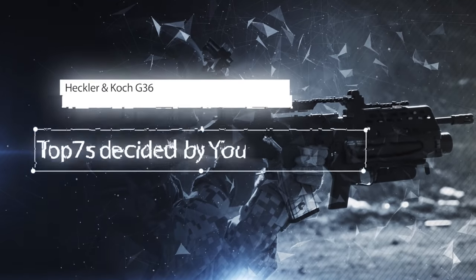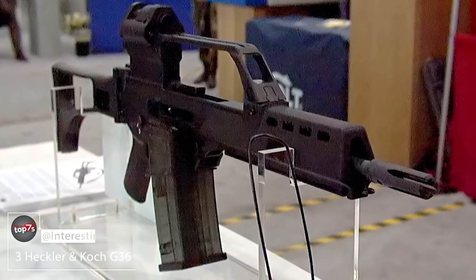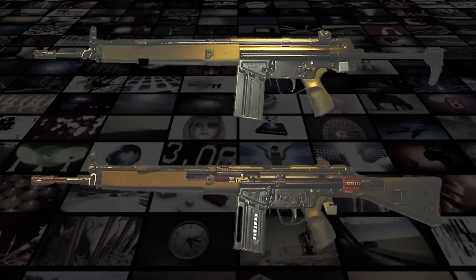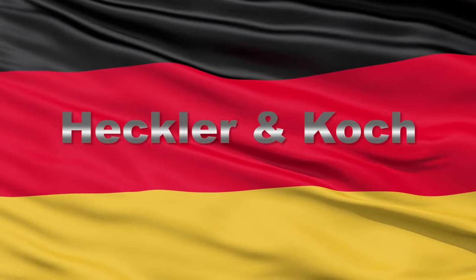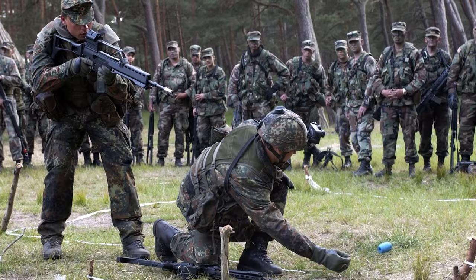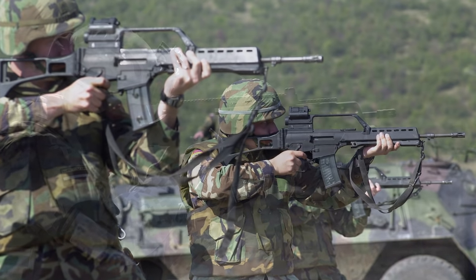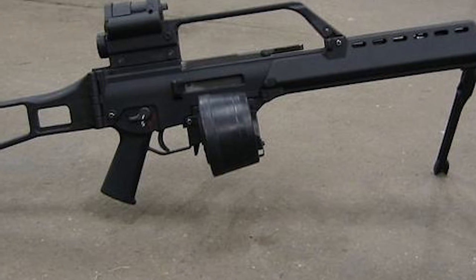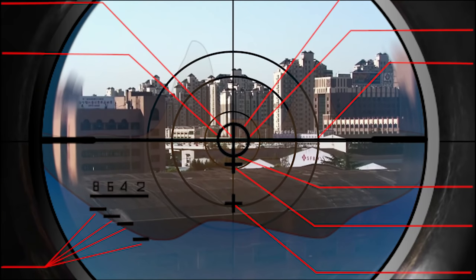Number 3: the Heckler & Koch G36. This 5.56x45mm assault rifle doesn't mess around. Initially designed to serve as a replacement for the heavier 7.62mm G3 battle rifle, the G36 was conceived by Heckler & Koch in Germany in the early 1990s. After some tweaks, the G36 was formally accepted into service in 1997. With almost 10 wars and over 40 serving countries under its belt, the G36 provides its power from a gas-operated design that feeds from a 30-round detachable box magazine or 100-round CMAG drum magazine, with a conventional layout and a modular component design that fires from a closed rotary bolt. In other words, get the hell out of this thing's way.